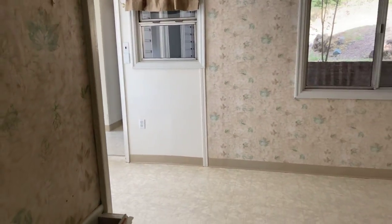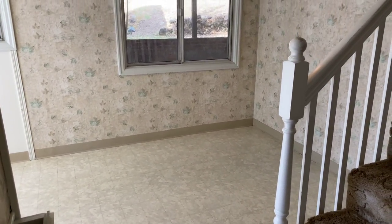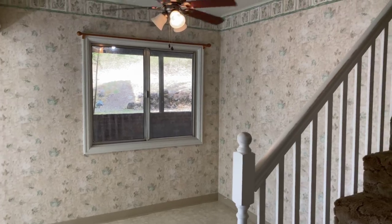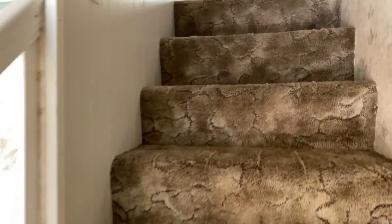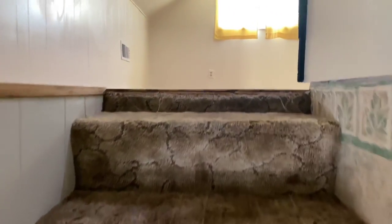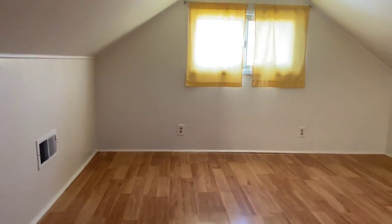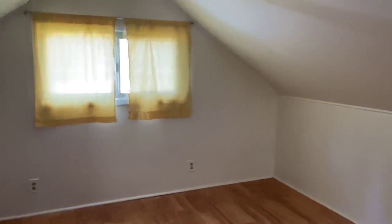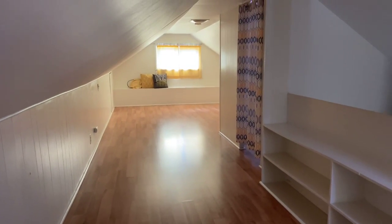Here off of the kitchen is the dining room. And then up the stairs here is one of the bedrooms. This bedroom is a unique shape and is quite large as well. There is a closet right behind that curtain.